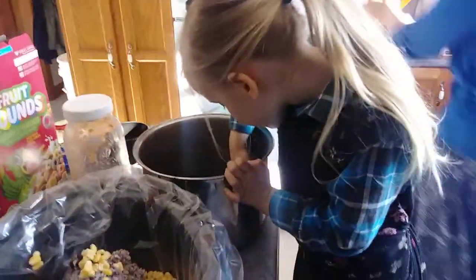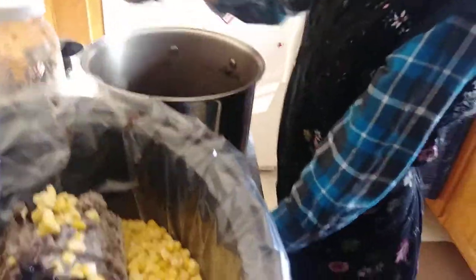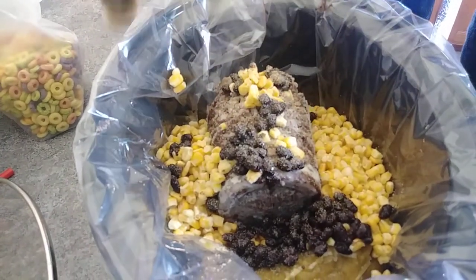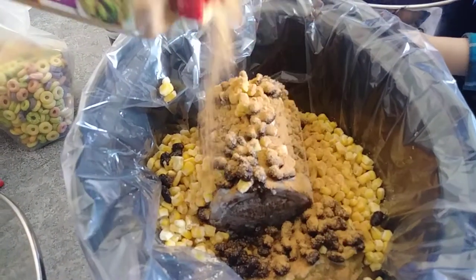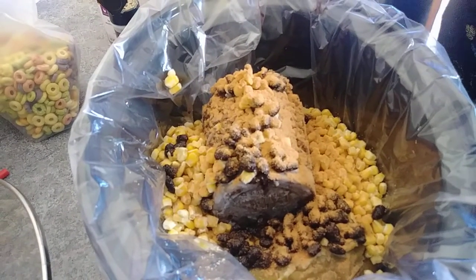My baby this time is sleeping. Nothing that we're putting in here is seasoned, so we're going to use some garlic powder and taco seasoning. We never measure. Can you pour that into the thing?